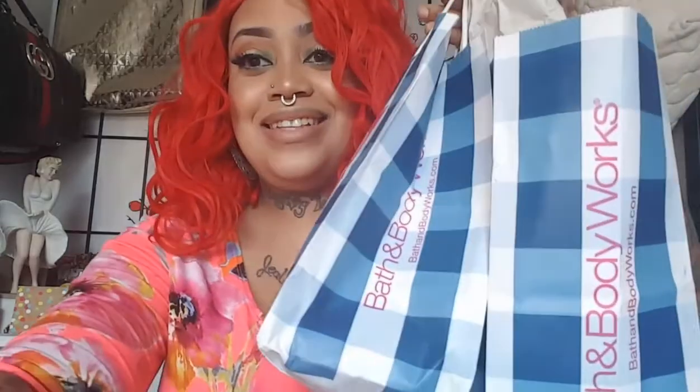Hey y'all, I'm back again with a Bath & Body Works haul. Y'all, this stuff I had sitting and had not got around to it yet, and I was like, you know what, because y'all know just everything — I've been so freaking busy. So yeah, that's how I was going to get on here and go ahead and show y'all what I picked up from Bath & Body Works.